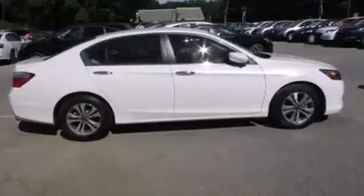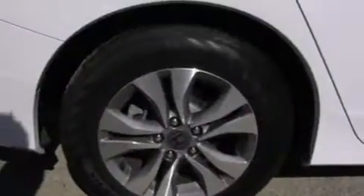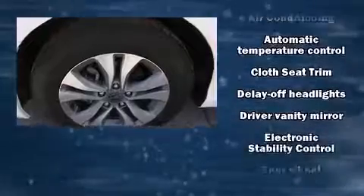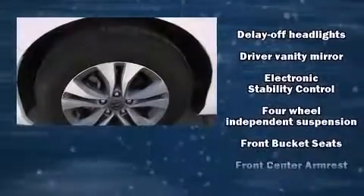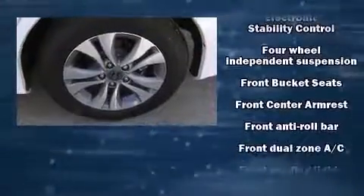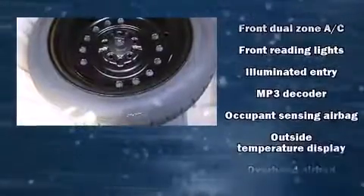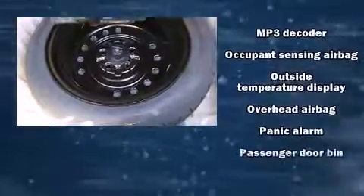Passenger security is always assured thanks to various safety features such as dual front-impact airbags with occupant sensing airbag, front-side impact airbags, traction control, brake assist, ignition disabling, and four-wheel disc brakes with AVS. Various mechanical systems are monitored by electronic stability control, keeping you on your intended path.